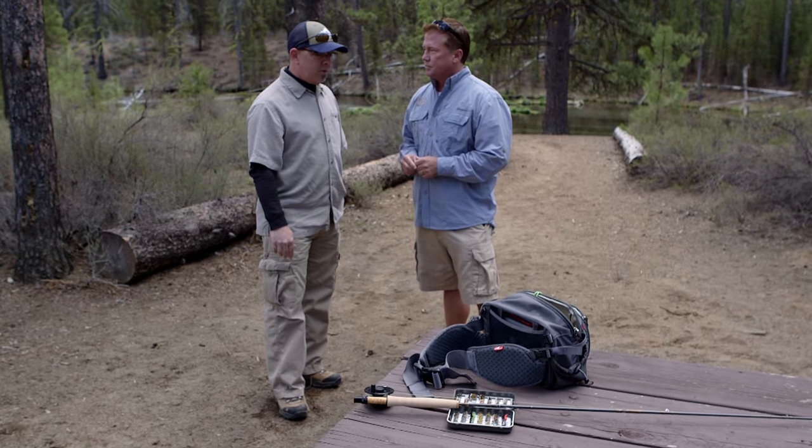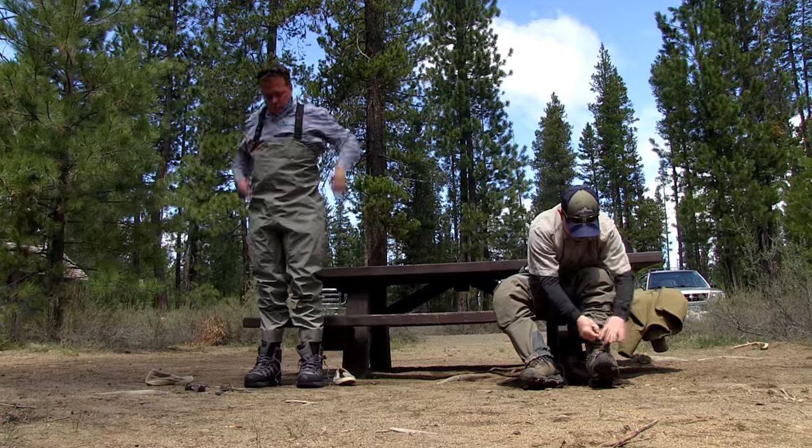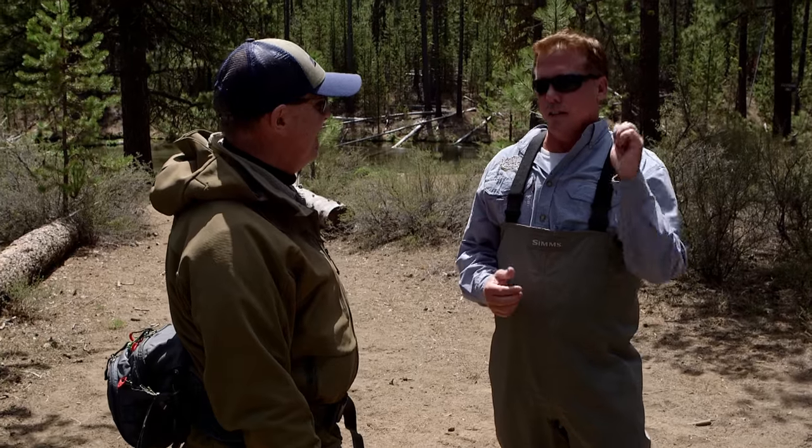What we're gonna do is get you into some Gore-Tex waders. Do I look the part? You look the part — you look like you know what you're doing. I'm feeling good. I'm ready to get my fly fish on.